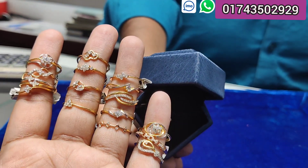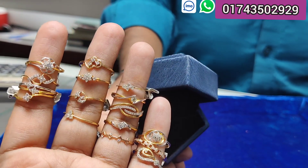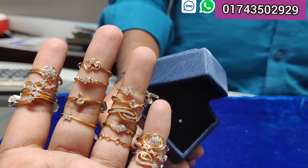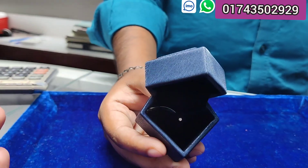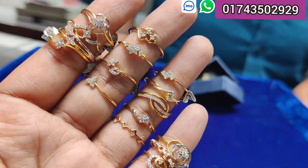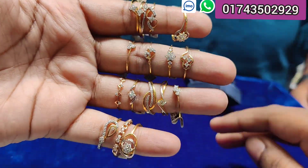Asalaamu Alaikum everyone. I am going to show you this collection of diamond finger rings. All of them are $20,000. It comes with a gift box. I am going to see this beautiful finger ring — look at this.